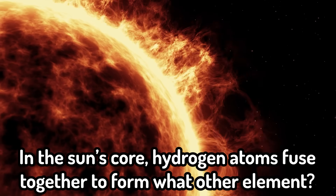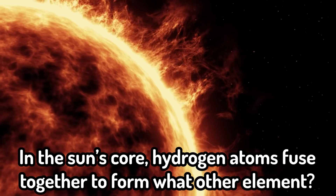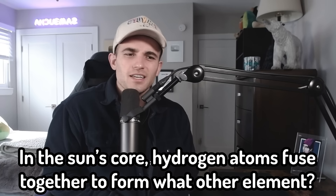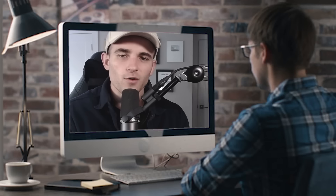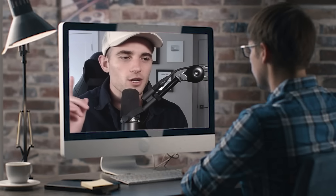In the sun's core, hydrogen atoms fuse together to form what other element? Are they asking me about nuclear fission? I'm 10 years old — how am I supposed to know this? I'm just going to say carbon. I know it's wrong. Helium. If you're watching this and you could find a 10 year old that knows the answer to this question, please send me proof.